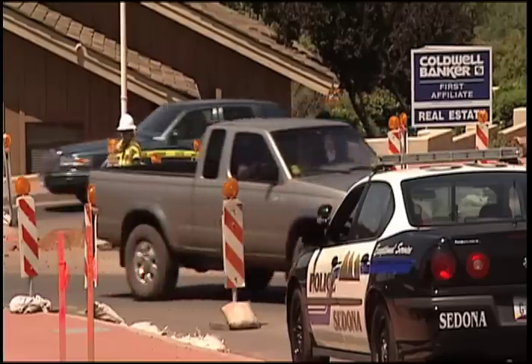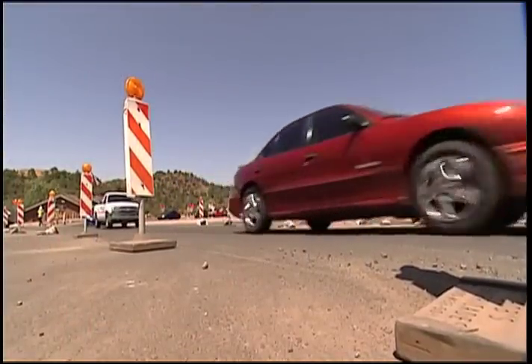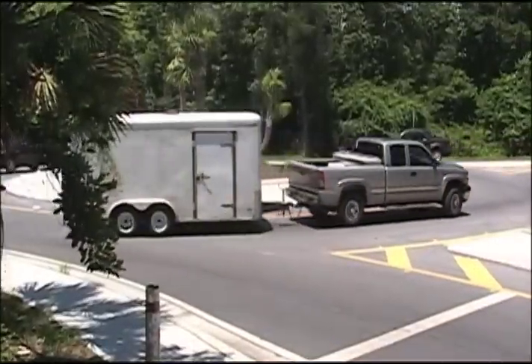This is the fourth day that I've been out here, and I've noticed general improvement — not only in their ability to handle the construction as far as their driving ability, but also just in their attitude towards it and the general goodwill, so to speak.